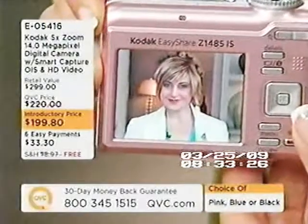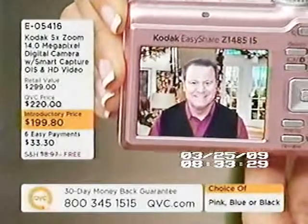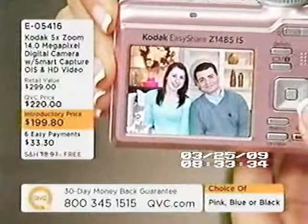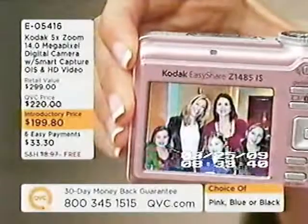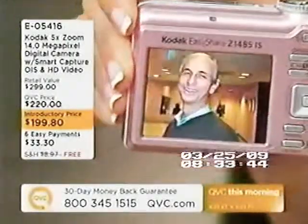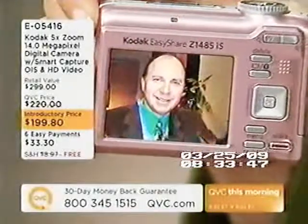How big is the memory on this in terms of how many photographs I can take before I need to download them to the computer and start again? It has 32 megs of internal memory, which is a fair amount of pictures. However, with a 14-megapixel camera that shoots in HD video, I do recommend going with a higher-resolution SD card — a 2-gig or 4-gig card. You're going to be able to load it up with more pictures, and a 4-gig card you can find for about 20-some odd bucks.